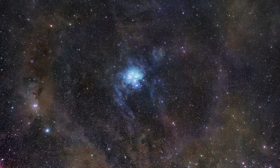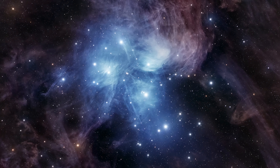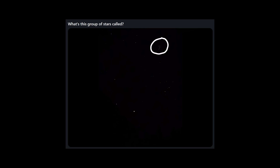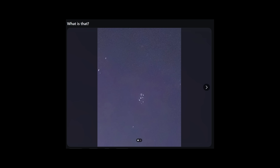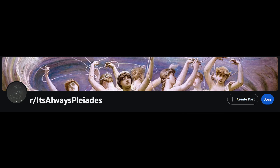More magnification doesn't always mean better. Each level of zoom serves a purpose — the wide shots give you context to what you're looking at, while the close-up photos help us better understand exactly what these things in the sky are. We know more about this star cluster than our ancient ancestors ever did, yet we still see it in the sky and look at it with fascination. The fascination with the Pleiades is still alive and well today. If you go on social media, you can see tons of people posting photos taken with their cell phone of this star cluster asking, what is this thing? So much so that there's an entire subreddit dedicated to it called It's Always Pleiades.